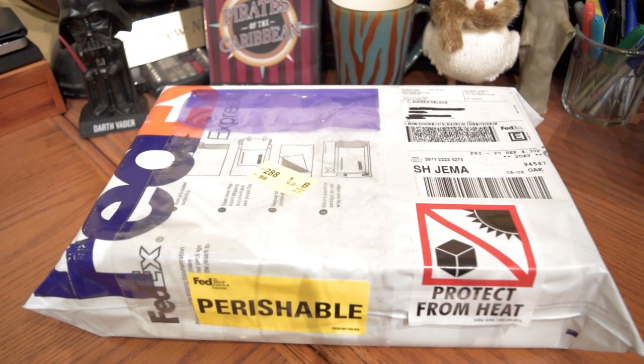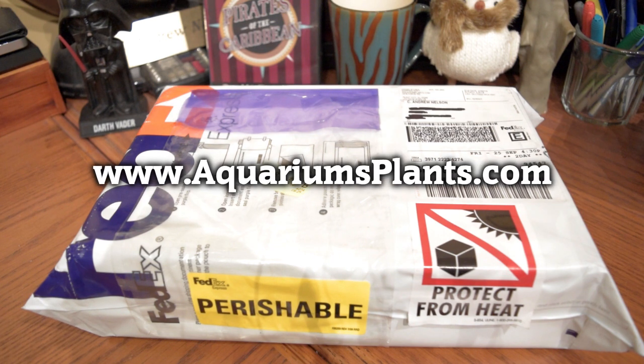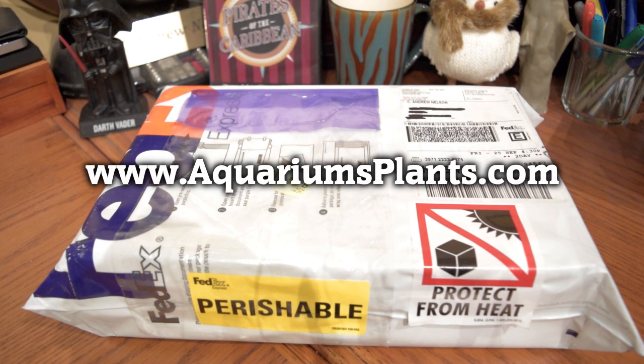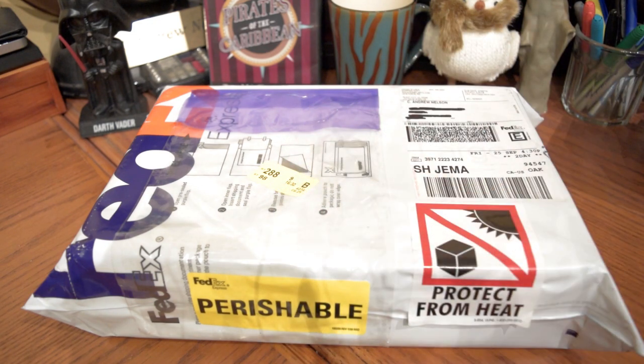This particular box of plants comes from AquariumPlants.com. This is my first time ordering from them. There are other companies I normally get my plants from, but unfortunately they're in the middle of moving their entire business to a different location and they're going to be closed to the end of the year. And I can't wait — I need plants right now.